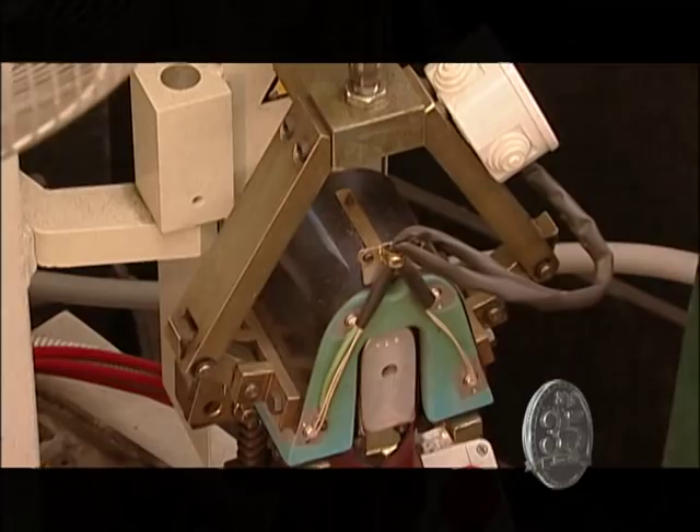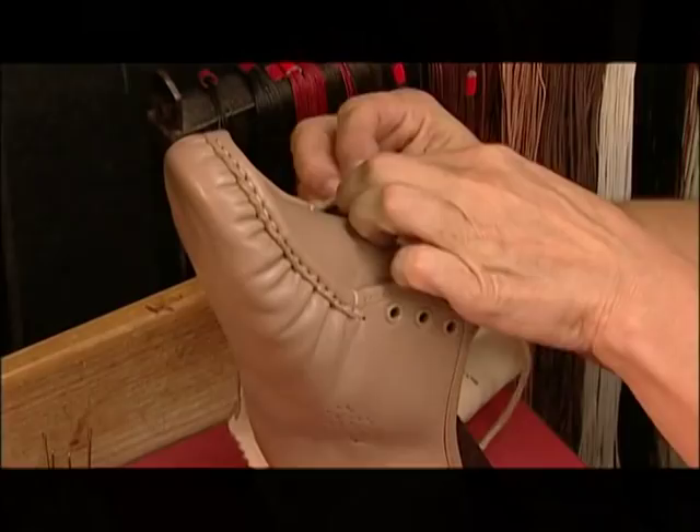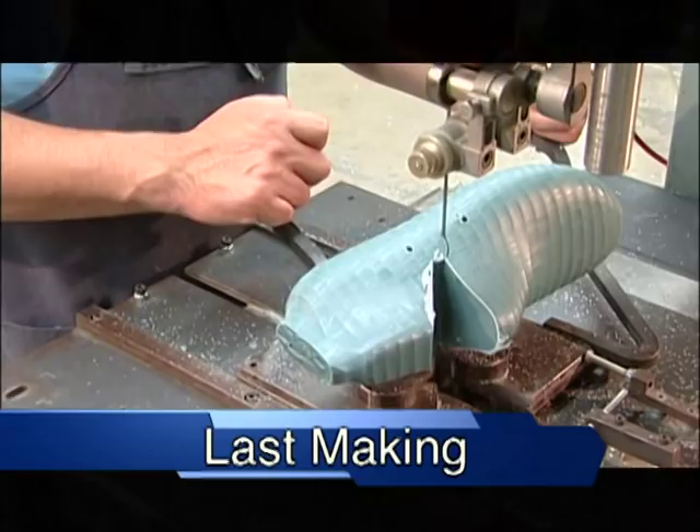Hand lacing is one of the most critical steps in making SAS Comfort Shoes. Only a handful of people have the skills necessary to properly hand lace our shoes. The reason why this process is done by hand is to ensure an even adjustment between these two important parts. This is called a last — it's a hard piece of plastic made out of polypropylene.